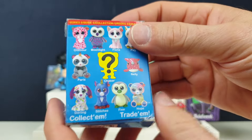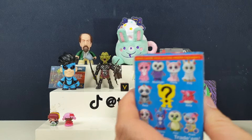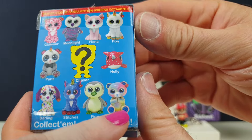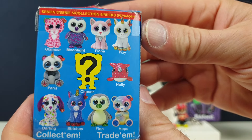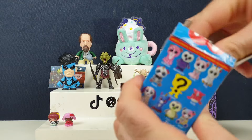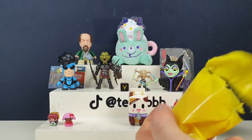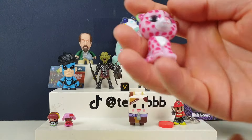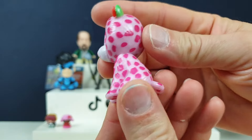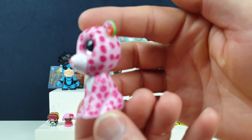The last one from this blind box random video is a series five TY Mini Boo-Boos. These are very cute — I need that one called Hope. Hope is adorable. There are so many series of these. What's this one? Glamour — she's so, so pretty.